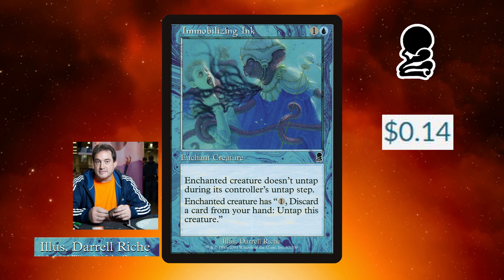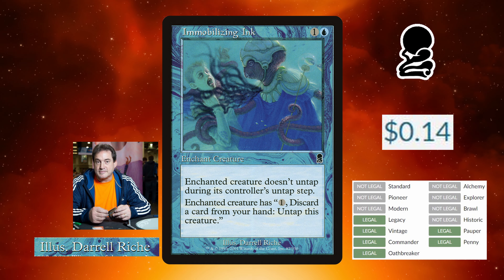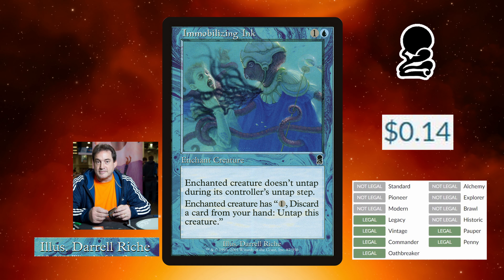Today's card highlight is Immobilizing Ink from Odyssey, for 14 cents, illustrated by the talented Daryl Reich.